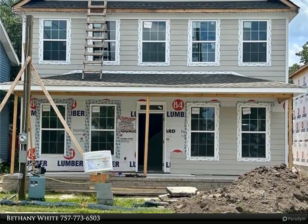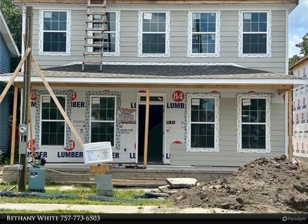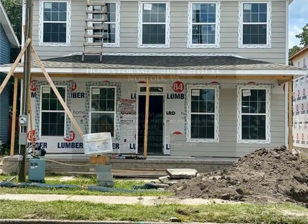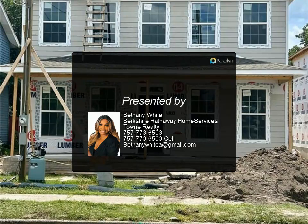If you enjoy outdoor living, you'll love the inviting porch that extends your living space to fresh air. Whether it's sipping your morning coffee or hosting a barbecue, the porch provides the ideal setting for enjoying the weather. This new construction property truly embodies the best of Norfolk living.